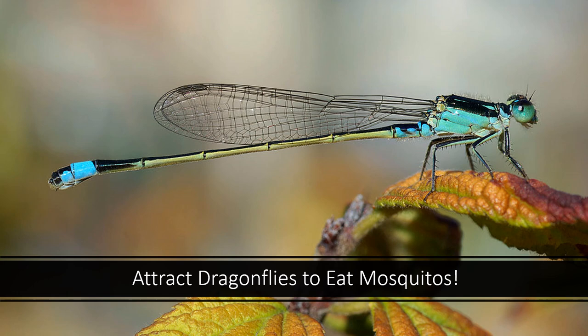We have a whole section on how to attract dragonflies in this class, so check that out if you're interested. Dragonflies will eat mosquitoes, so they're not only fun to watch and gorgeous, but they do serve a purpose.